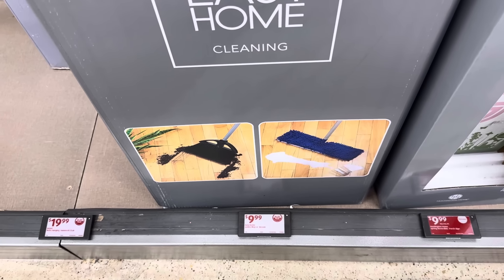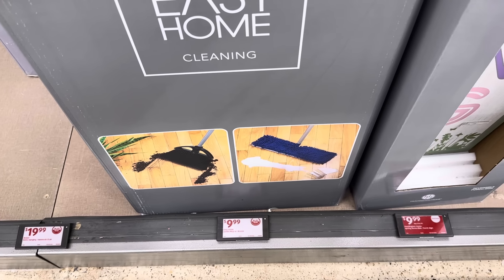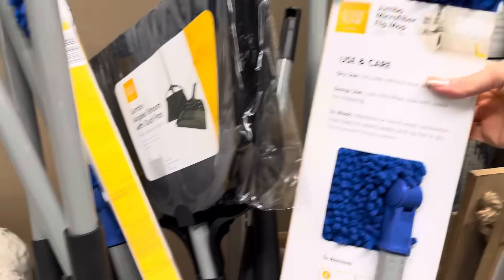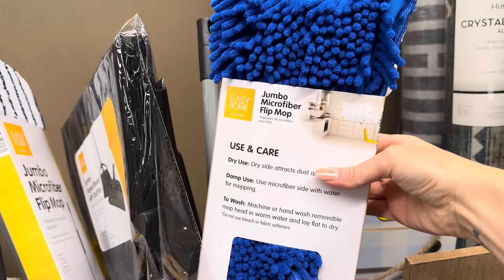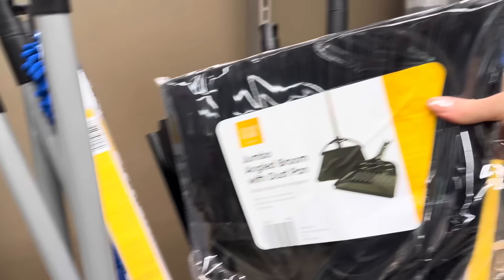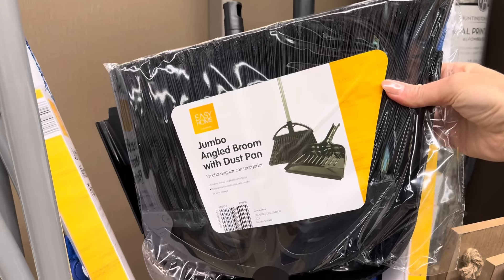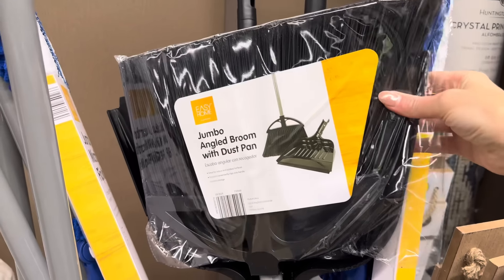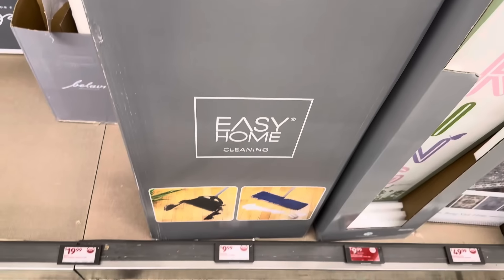You want a clean but jumbo style? They're giving it to you — $9.99 for the Easy Home jumbo mop or broom. It's a microfiber flip mop, so let's flip it — that is a jumbo broom! And it comes with a dustpan. It's a jumbo angled broom with dustpan — this might be good for outside too. $9.99.